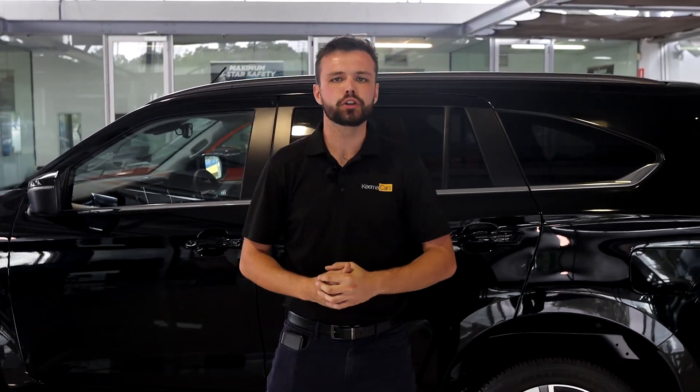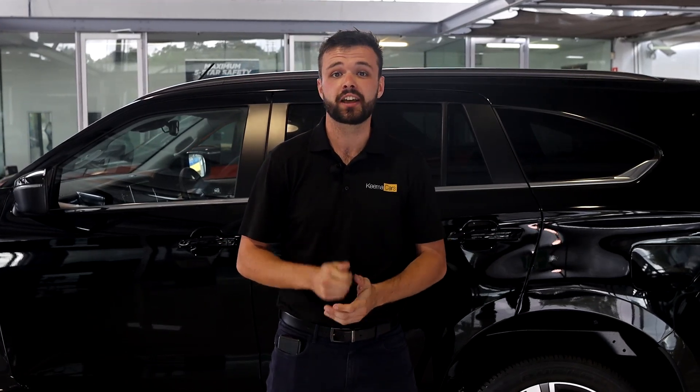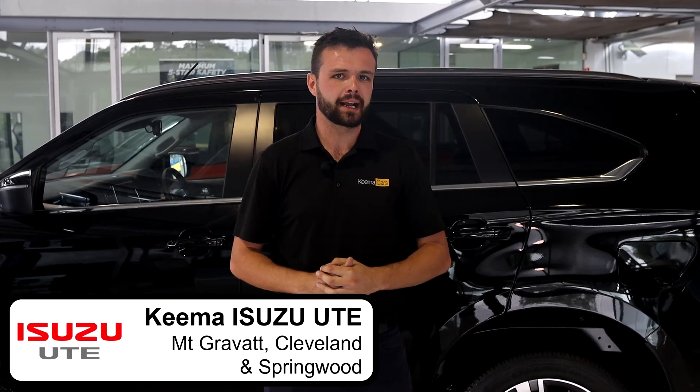That's a wrap on the all-new lineup for the model year 23 MUX. Come see us at our three locations at Springwood, Macgregor, and Cleveland.